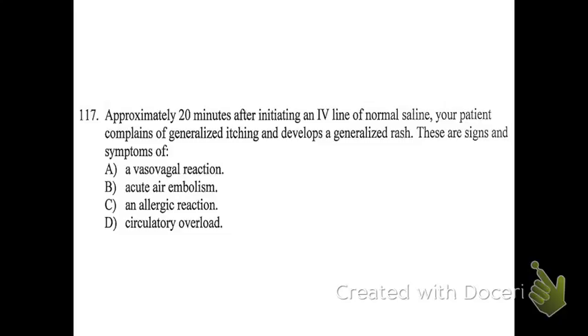This question was originally going to be removed because it talks about an IV line, but looking at the answer choices, they're things you should know regardless. You should be able to answer it without the IV context. C is the best answer. Generalized itching and generalized rash are signs of an allergic reaction.